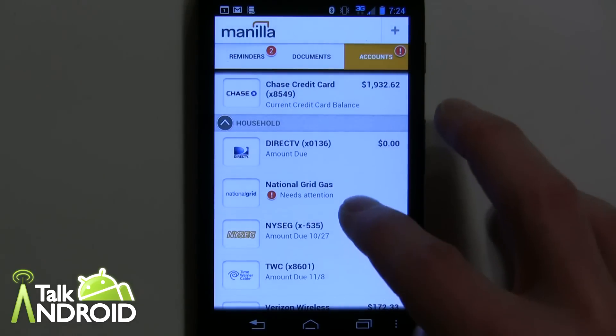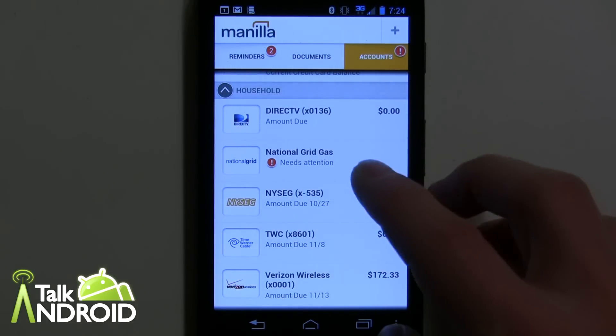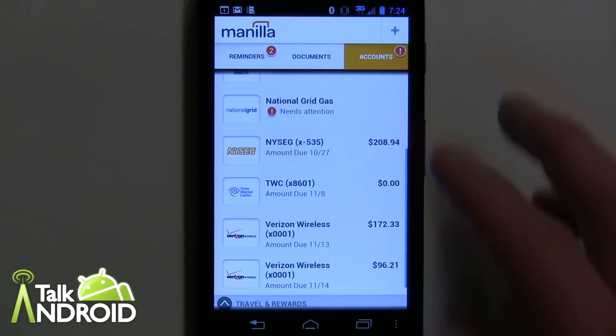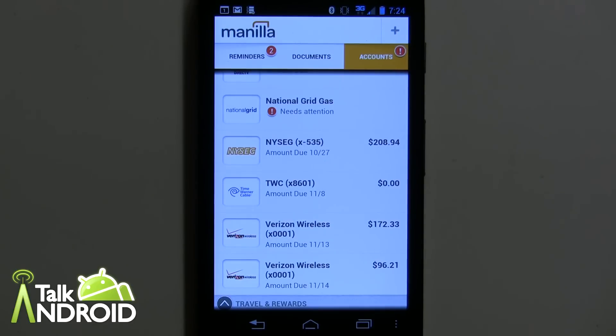What I really like is being able to just go in at any given time and check on a bill. With a credit card, for example, your balance moves every day depending on how much you're charging, and if you're on a budget you can kind of see where you are. You don't have to go to all these different websites you'd normally have to visit — you can just do it here in one place.